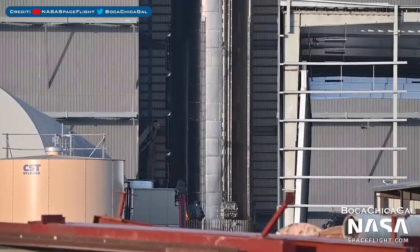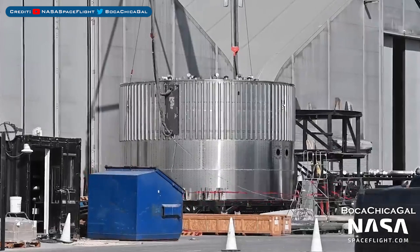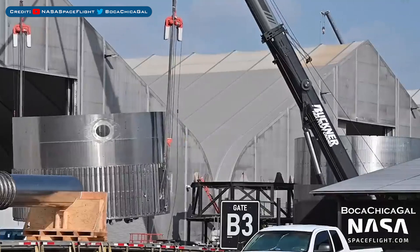Super Heavy Booster 8 has continued to be worked on in the Mega Bay. Here's the Booster 10 aft section outside, hooked up to a crane. This section was then flipped as well.